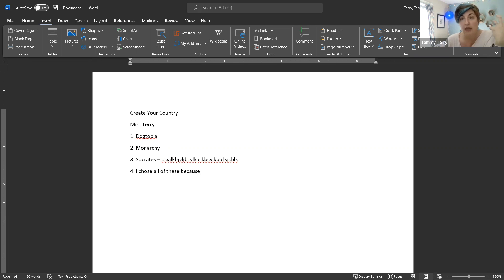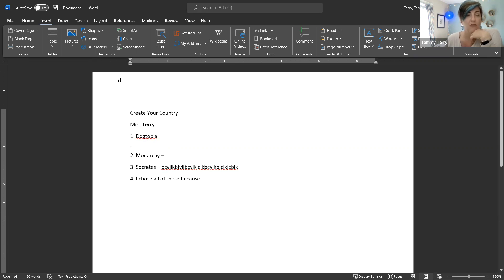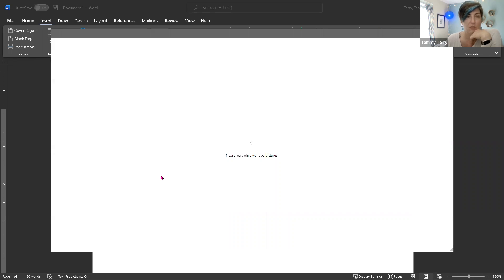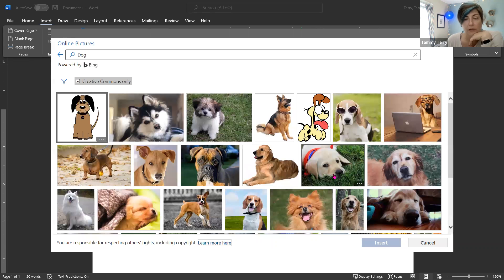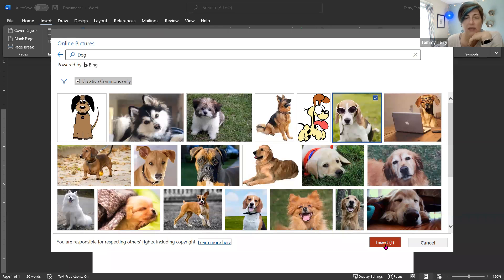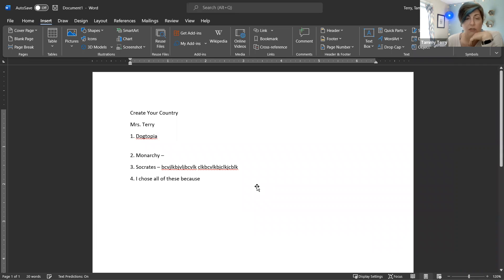For extra credit, you can make this look more interesting — add pictures, change the color of text, etc. For example, to add a picture in Word, go up to Insert, then Pictures. If you have something saved on your computer, choose 'This Device.' If you want to search online, you can use 'Stock Images' or 'Online Pictures' and it will do a search for you. These are typically images without copyright issues, so you can use them in your assignments.